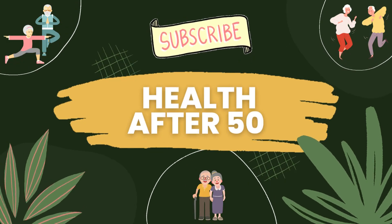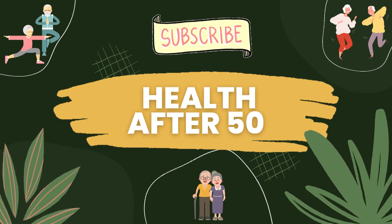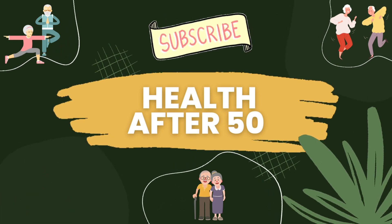If you found this information valuable, please give this video a thumbs up, share it with your loved ones, and subscribe to our channel for more insightful content. As always, take care of yourself, and thanks for watching.